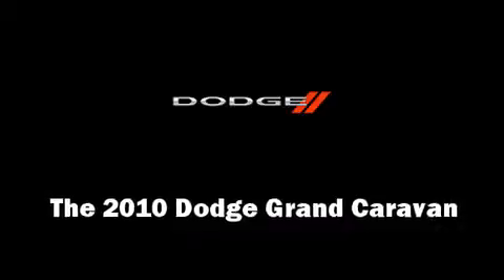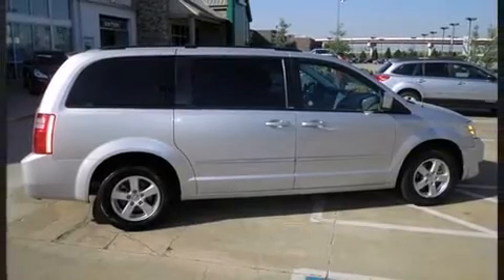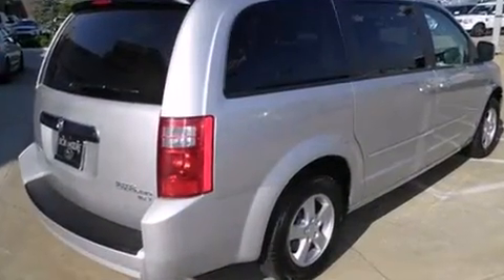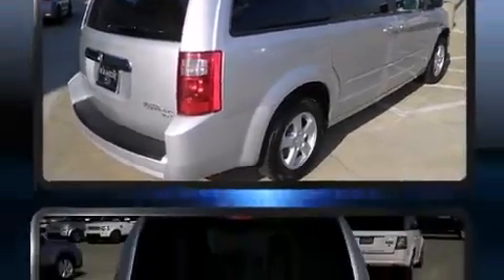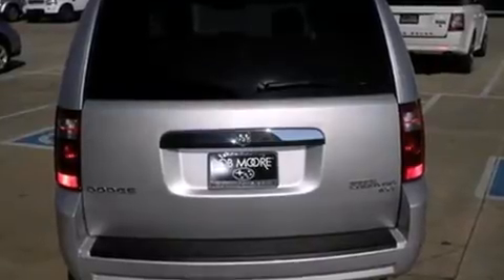You're going to love the 2010 Dodge Grand Caravan. It features a front-wheel drive platform, an automatic transmission, and a refined six-cylinder engine. Top features include cruise control, delay-off headlights, front and rear reading lights, and an outside temperature display.